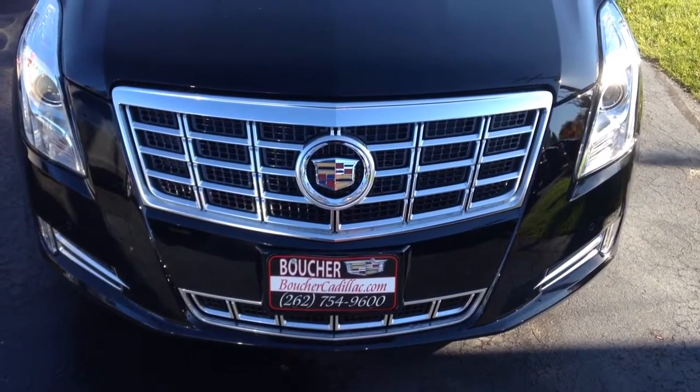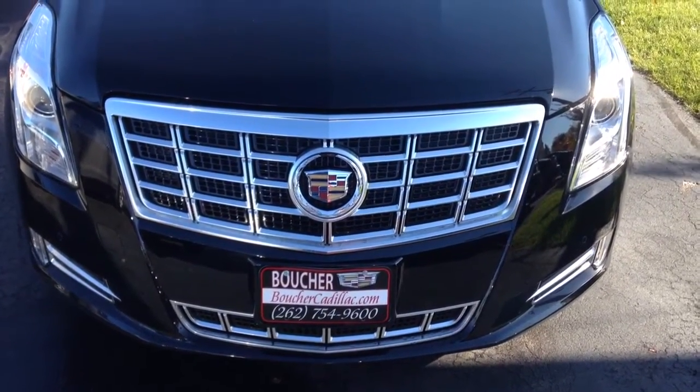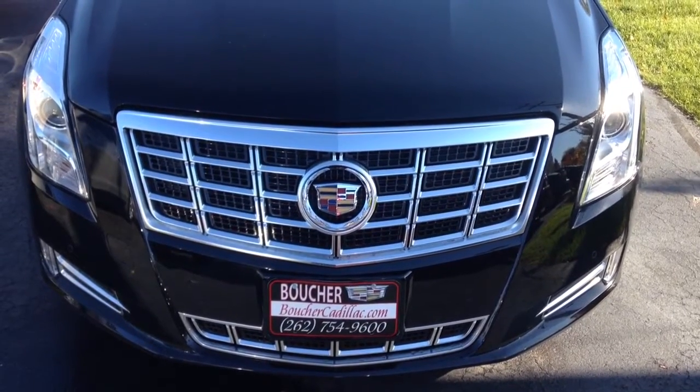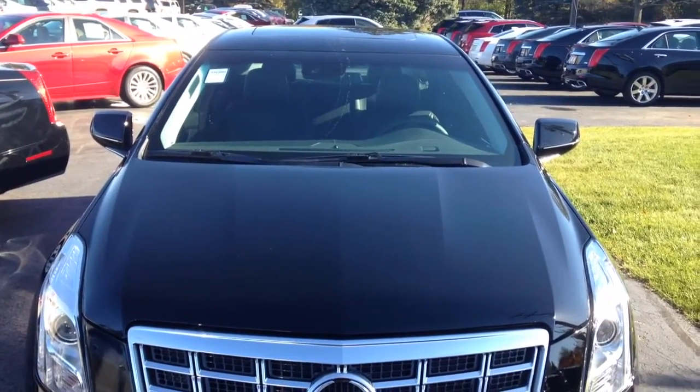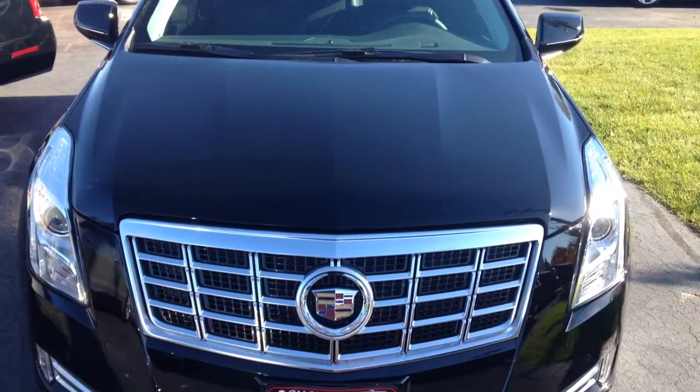What a beautiful day here at Boucher Cadillac. We're located at 2145 East Moreland Boulevard in Waukesha, Wisconsin. And on showcase today we have a brand new 2015 Cadillac XTS.